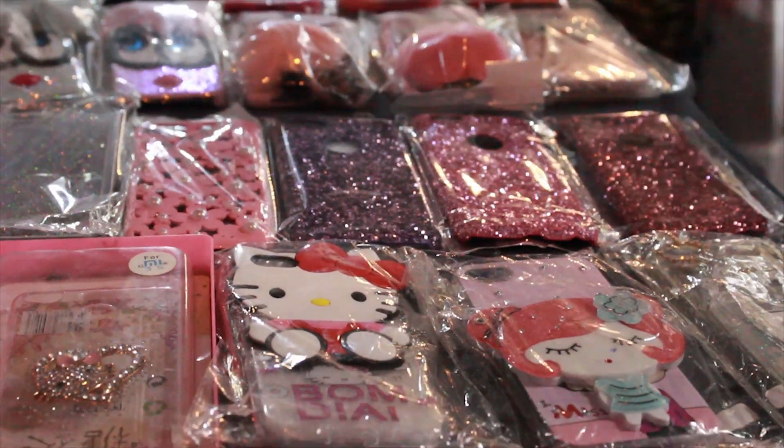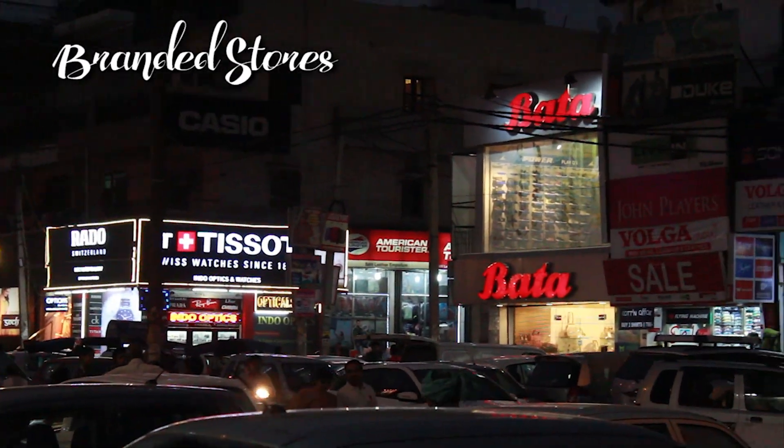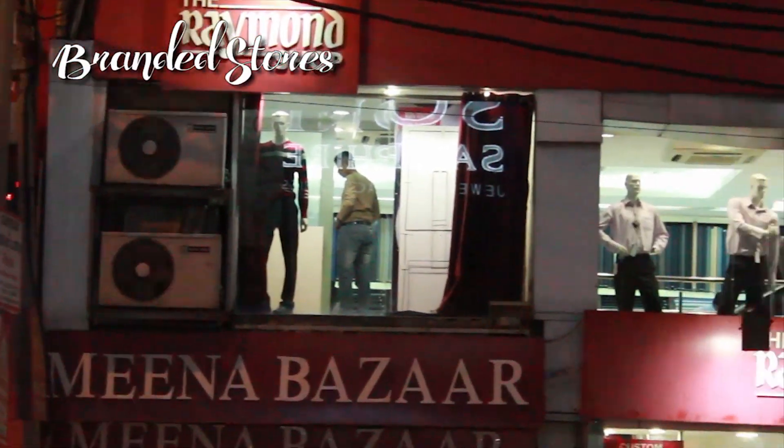The market is also filled with branded stores like Rado, Tissot, Bata, and Mina Bazaar, etc. As you go around this market, you will also find a few shops filled with quirky home decor stuff.